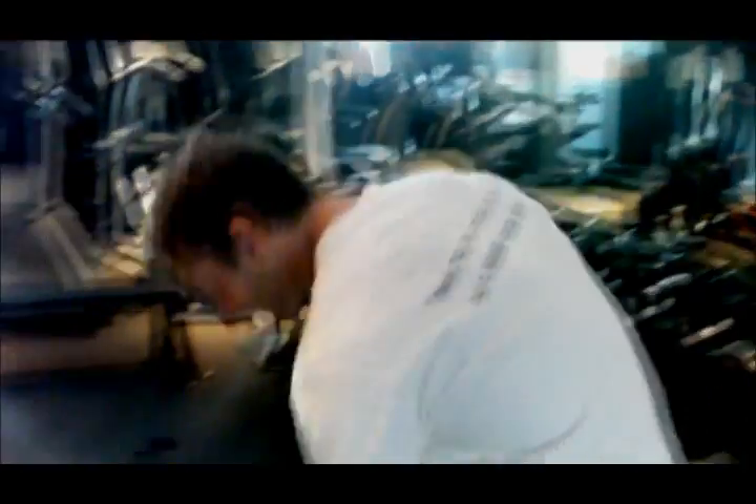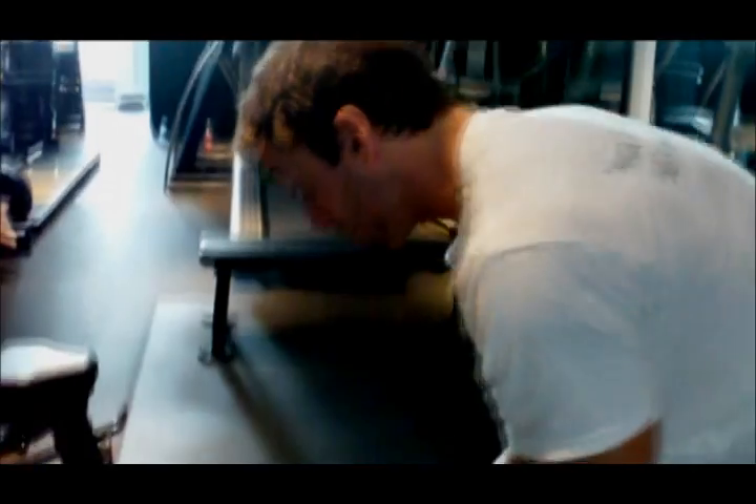Alright, now that was a great calf workout. Now remember, get in and get yours.